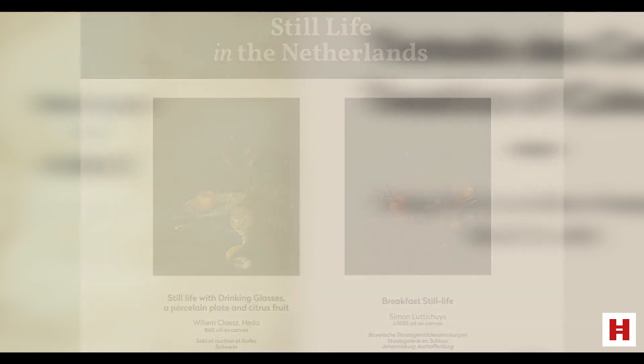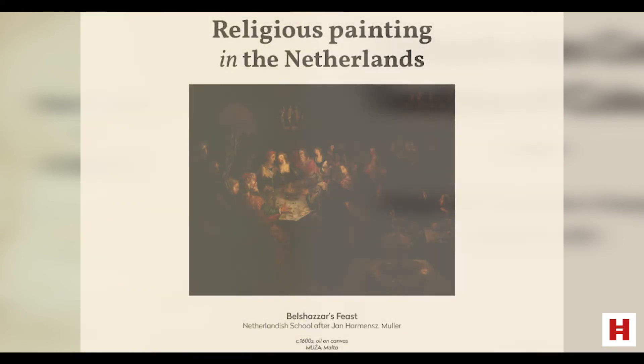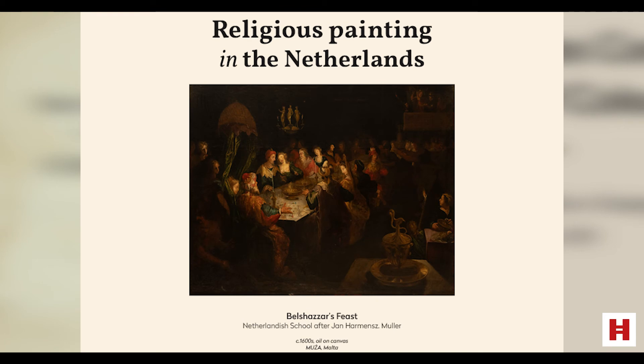We have said that the popularity of religious imagery within churches declined in the Netherlands in the 17th century. However, religious paintings were still commissioned and bought by private collectors, taking the form of history paintings with a moral lesson.